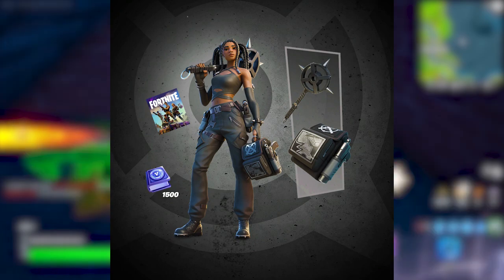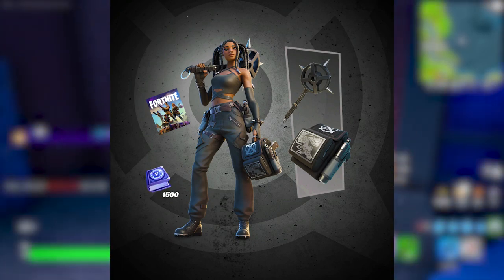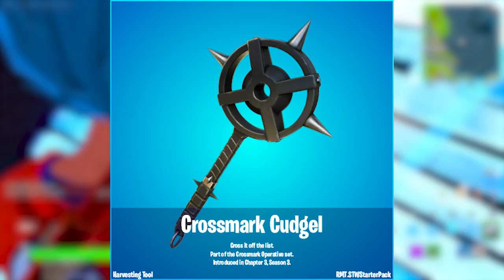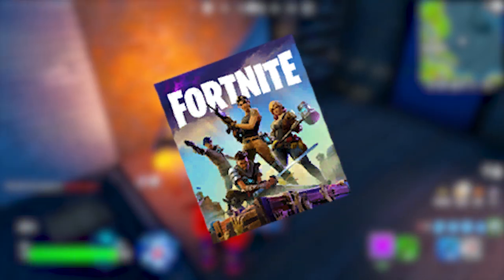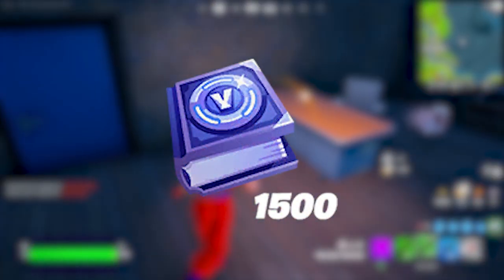On screen right now is the new Crossmark Operative Pack, and included in the pack are three cosmetics: the Nia skin, the Crossback Batbling, and the Crossmark Cuddle Pickaxe. Just like all the other Save the World bundles, this bundle will include access to Save the World and a 1500 V-Bucks challenge pack as well.